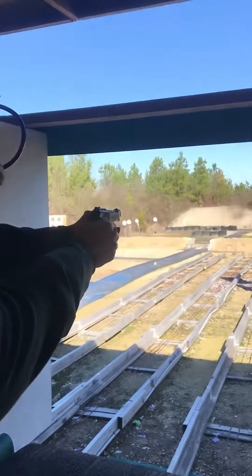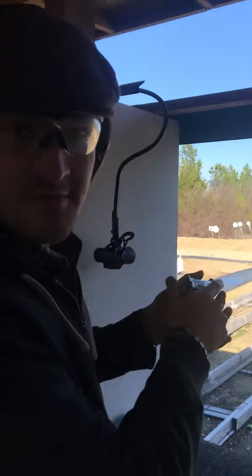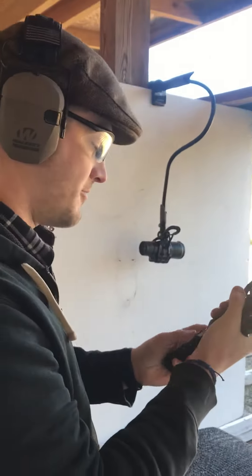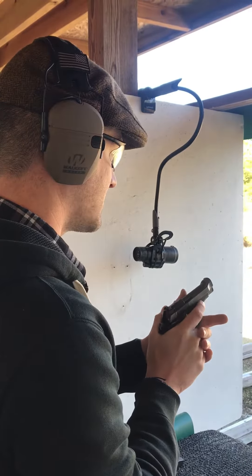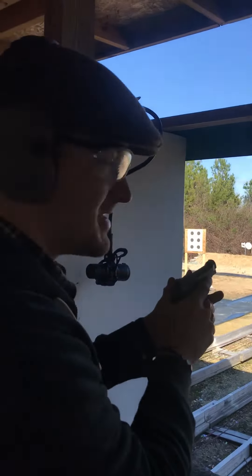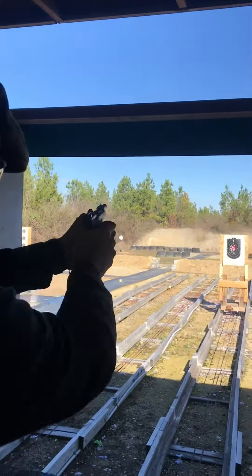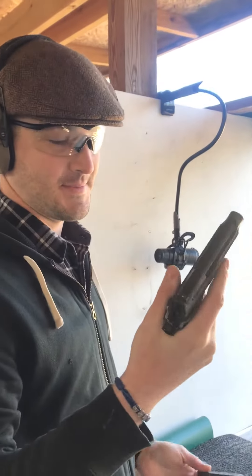I can just mag dump it like a 22. And there's no movement whatsoever when you pull that — just none. Even if you're just quick, there's just nothing to it. It's a great, great gun. Just an absolute tack driver.